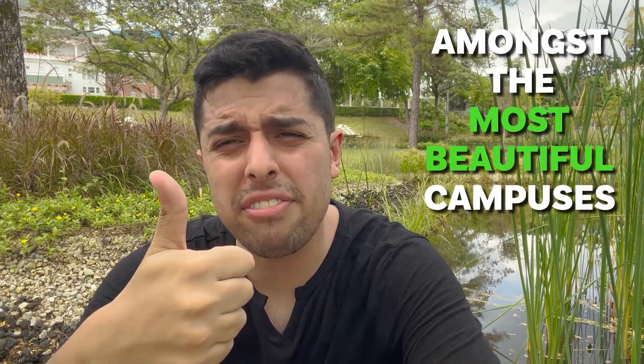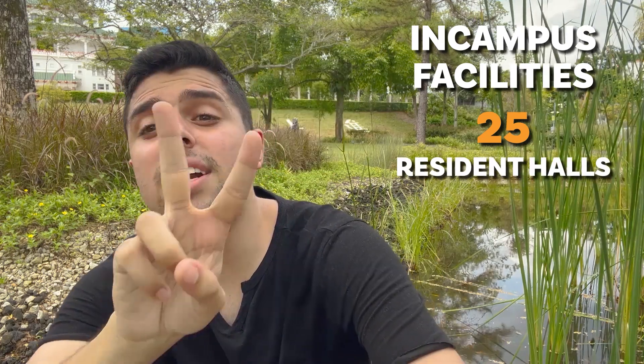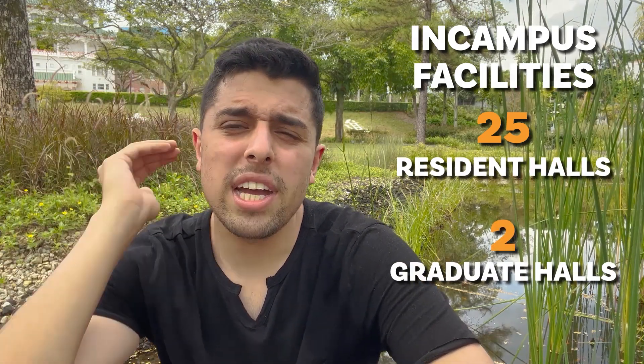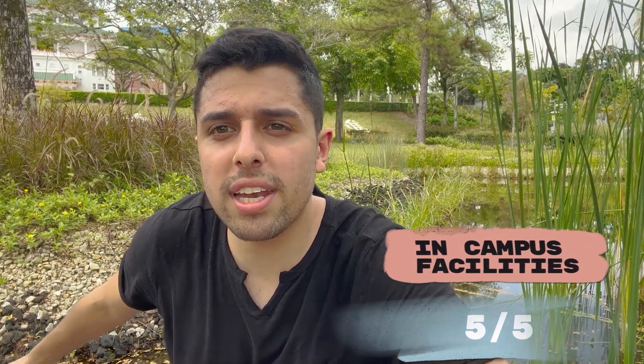Talking about the campus beauty, it is amongst the most beautiful campuses that I've seen — definitely better than NUS. You can have a look at the water; these are all live fish. We have so many lakes here within the university itself. It's amazing. Talking about in-campus facilities, there are 25 residence halls and two more graduate halls. In terms of ratings out of five, we'll be giving it 5.5 because this is so much more beautiful than NUS — NUS is like only buildings with nothing natural, but this is such a beautiful campus.